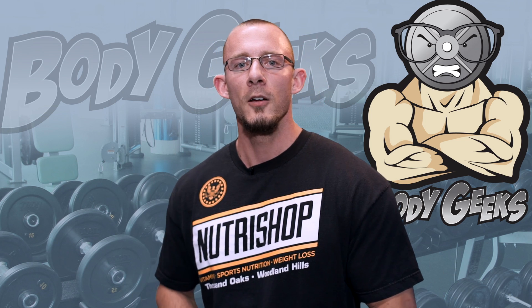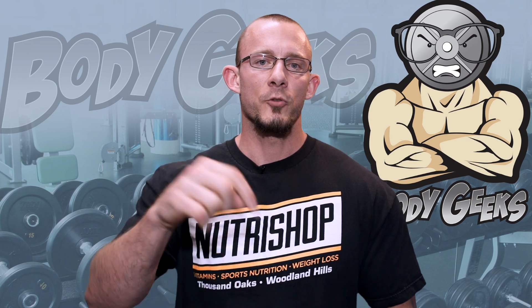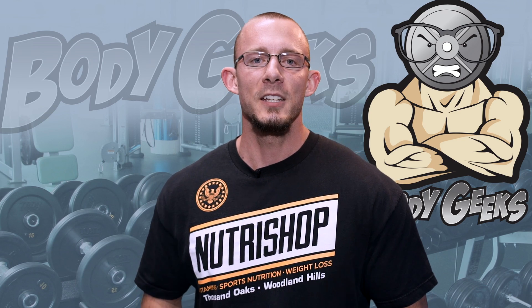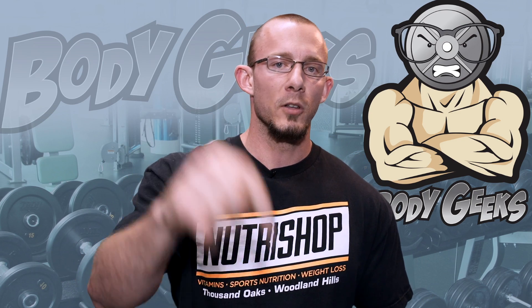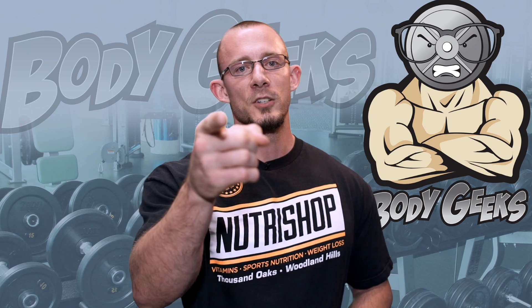Hey guys, if you liked what you saw, we've got plenty more information coming your way. Please make sure to subscribe to our YouTube channel. We also have a Facebook group and an Instagram page — links are provided in the description below. Thank you for watching. Until next time, you're watching Body Geeks.